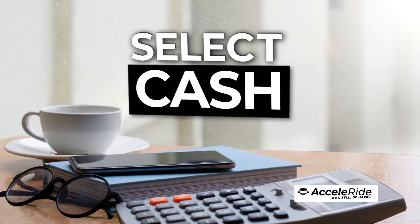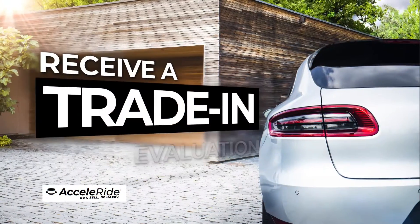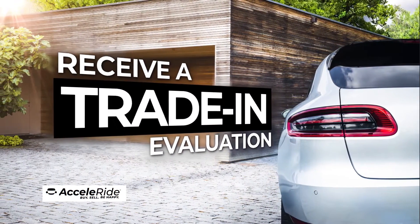Select your payment terms from cash, lease, or finance options, submit your credit application, and even receive a trade-in evaluation for your current vehicle.